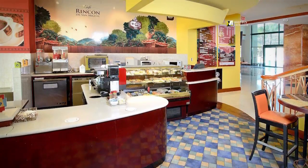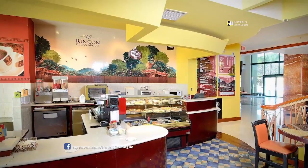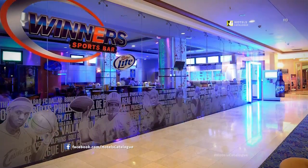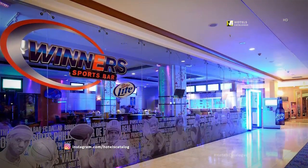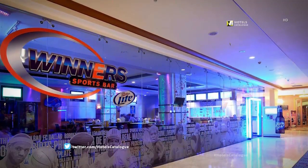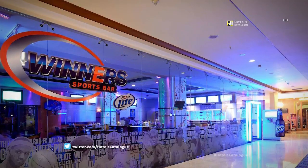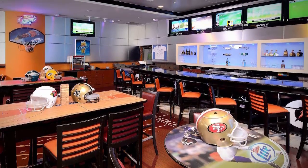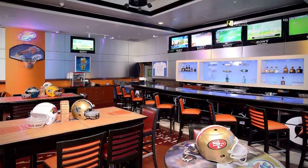Enjoy your selection of coffee with your favorite pastry at Rincon San Miguel. With more than 15 flat screens, Winner's Sports Bar is one of the best sports bars in town. It offers lunch and dinner for your convenience, and features a friendly sports ambience with a wide variety of beers, cocktails, and snacks.